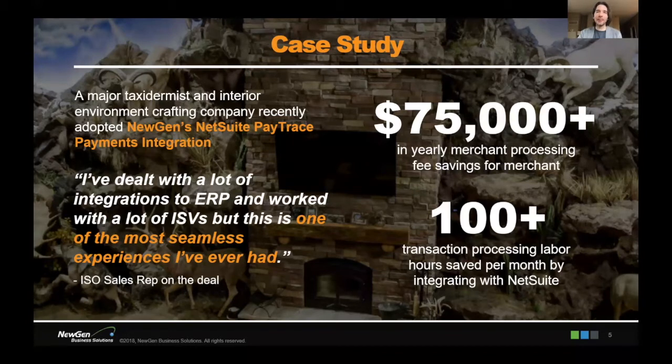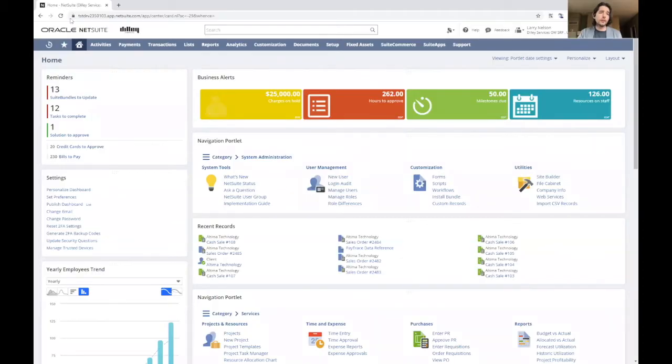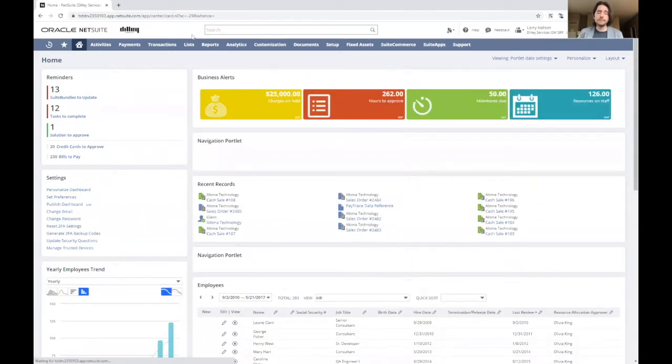Adam notes the case study was also chosen because the customer is cool — a taxidermy and interior environment crafting company doing really cool designs for businesses. He shares a quote from an ISO rep — one of the biggest ones — who said this was by far one of the most seamless ERP integration experiences they'd ever had. Implementation timelines can be less than a week, which can be radically different from other solutions. Sam confirms he can see NetSuite pulled up on screen and Adam is ready to demo.